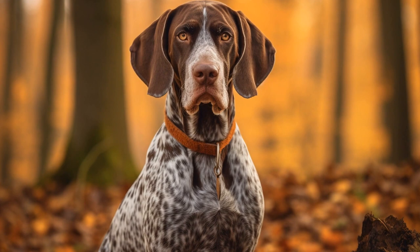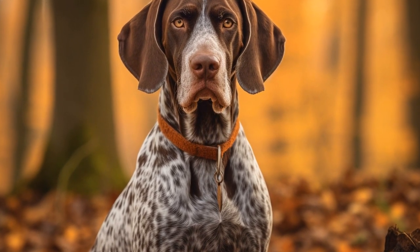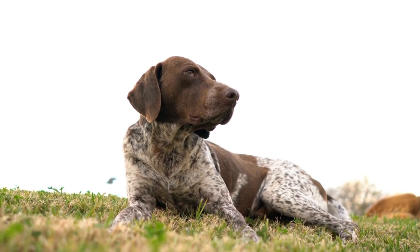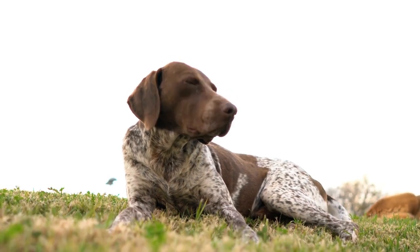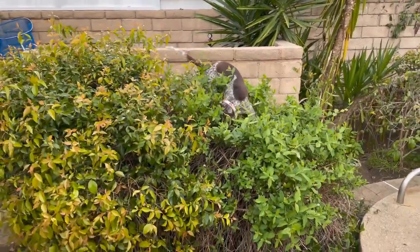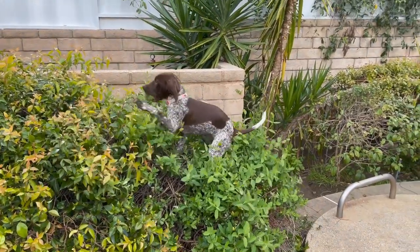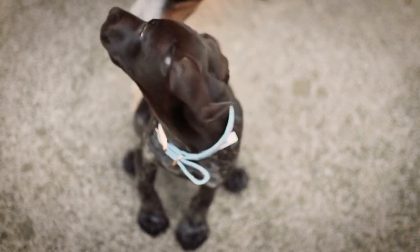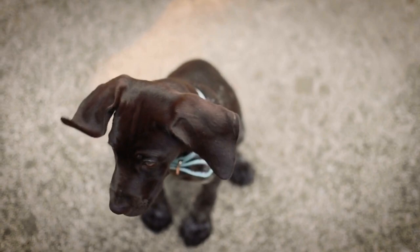In conclusion, whether a pointer is suitable for apartment living ultimately depends on several factors. Size, exercise needs, temperament, and the apartment's particular rules and regulations all play a role in the decision-making process. Pointers can thrive in an apartment as long as their exercise requirements are met and they receive the necessary mental stimulation and companionship. It's essential for potential owners to fully understand the breed's characteristics and be willing to commit the time and effort required to provide a happy and fulfilling life for their pointer in an apartment setting.